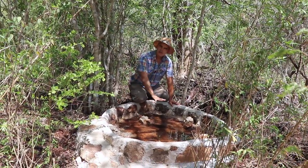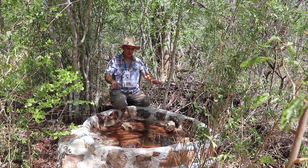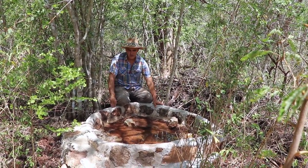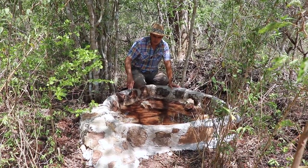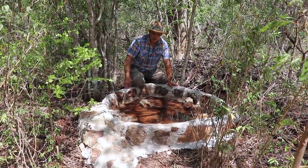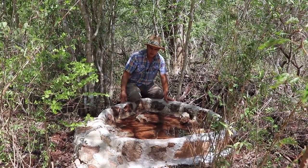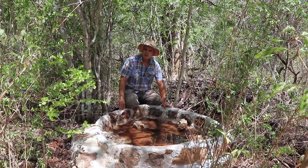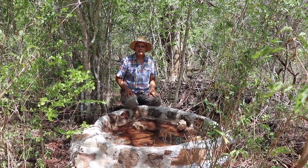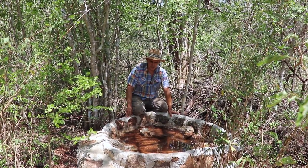We have a limestone bedrock and you can see we've used some of the local rocks, built up the edge, and cemented it together. We're filling this with water, and to prevent mosquitoes we'll be putting some fish in there and a little bit of aquatic vegetation so that frogs and other creatures have a place to hide from predators.